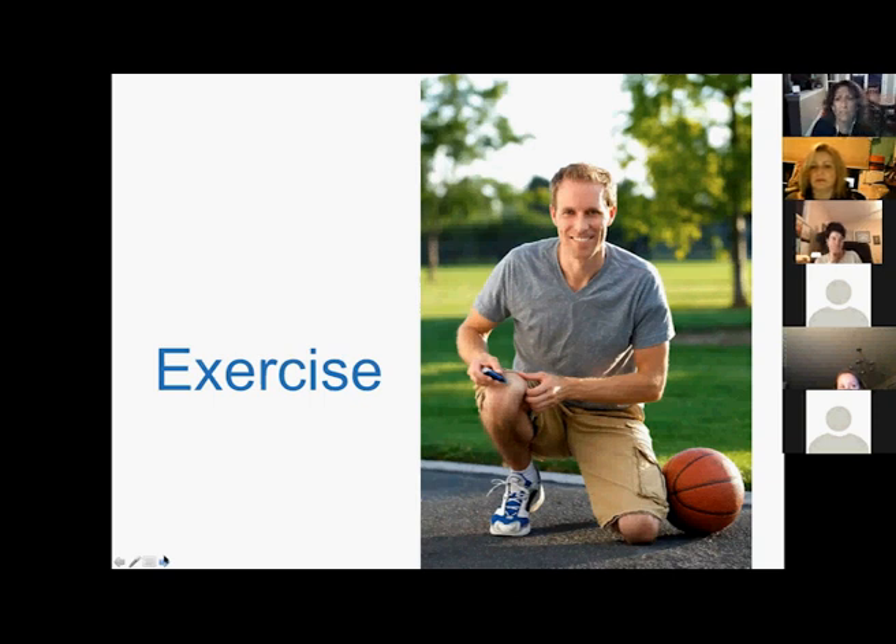HIIT helps you get your heart rate up at intervals in a short amount of time — you're sweating, getting your heart rate up, bringing it back down — all in less time. You can find programs on YouTube. Getting those sessions in a couple of times a week is really healthy. doTERRA also has a fantastic science blog — just Google 'doTERRA science blog' or find their Facebook group for more resources.